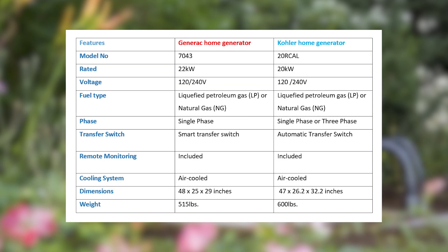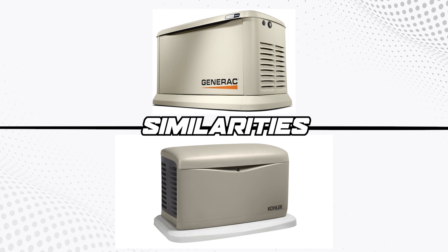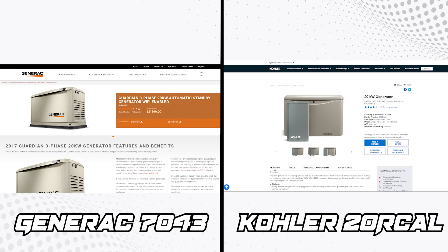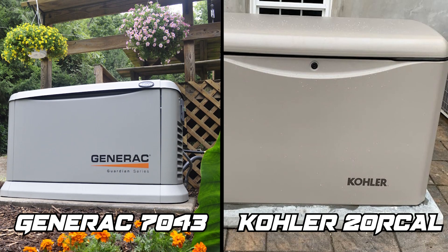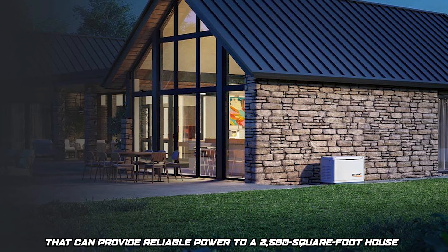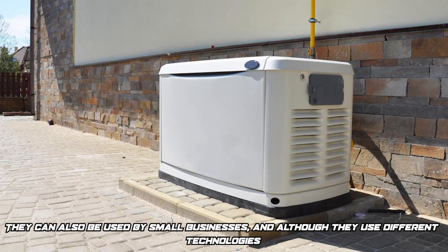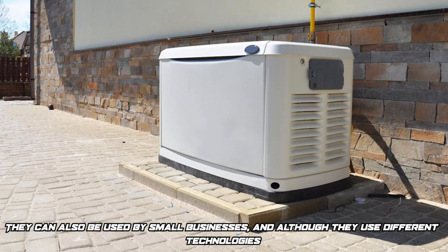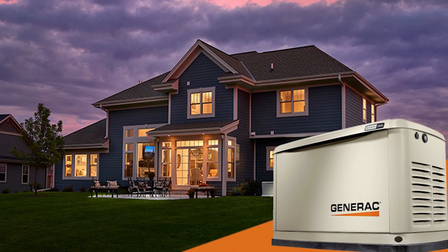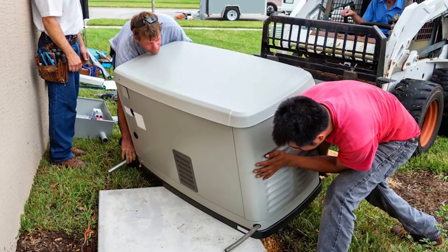From the comparison table, you can see that the Kohler is the bigger and heavier generator, though the two generators share several features. Both the Generac 7043 and the Kohler 20R-Cal are home standby generators that can provide reliable power to a 2,500 square foot house without any challenges. Both are tough, durable, and can withstand all weather conditions, and they can also be used by small businesses. Although they use different technologies, they're equally able to provide remote monitoring. These generators are less noisy compared to earlier generations, making them suitable for use in neighborhoods where homesteads lie close to each other. The two generators are almost the same size, with the Kohler weighing about 85 pounds more, and you'll need heavy machinery to transport and install either one of them.